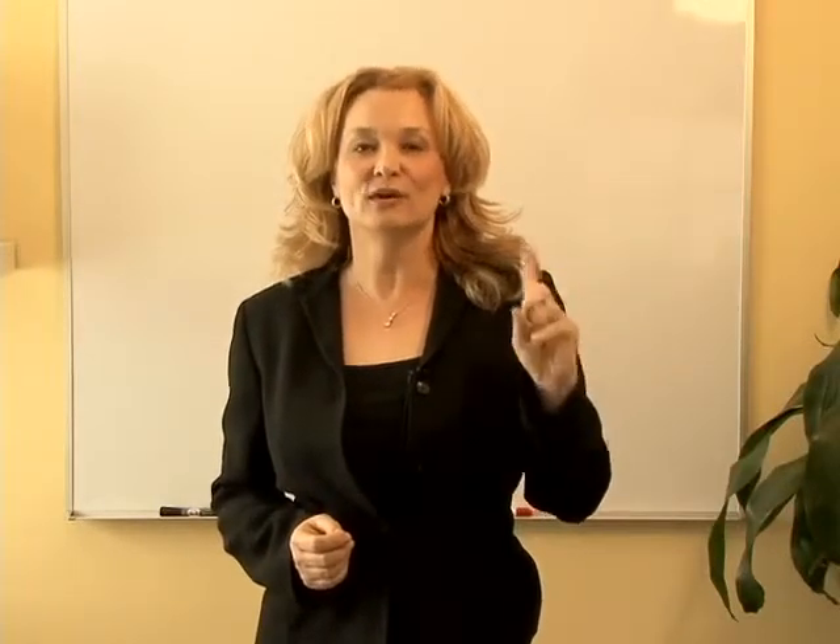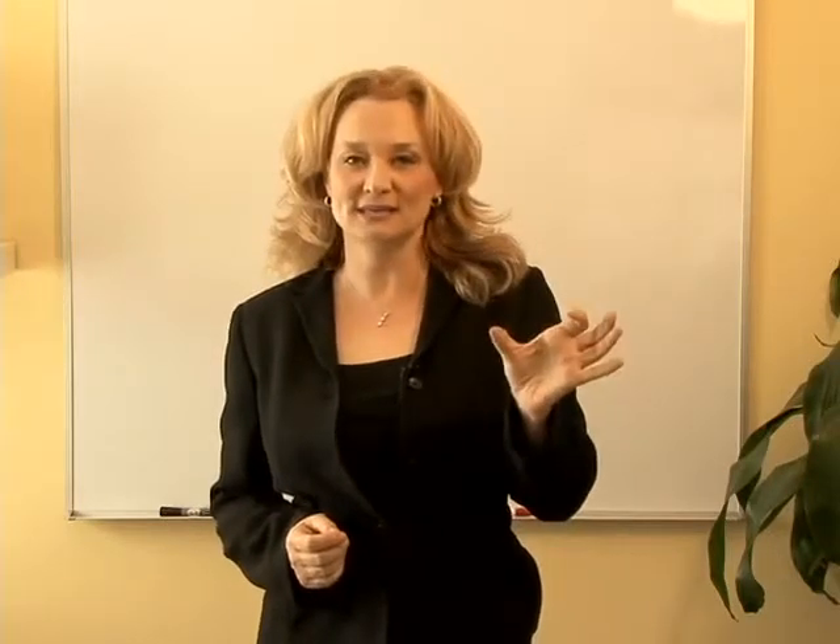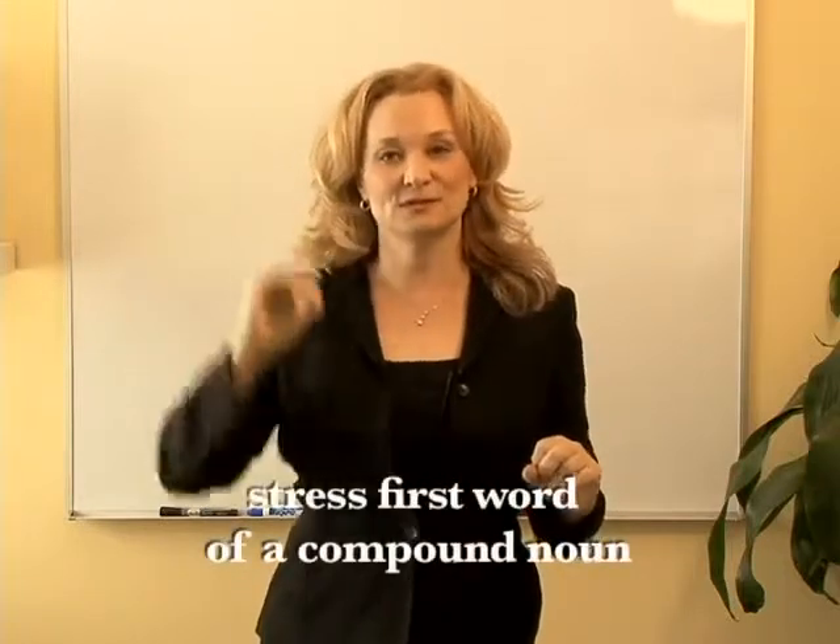Now we'll talk about how we stress compound nouns. Compound nouns are two words that represent one thing. For example, credit card — two words representing one object. We stress the first word.